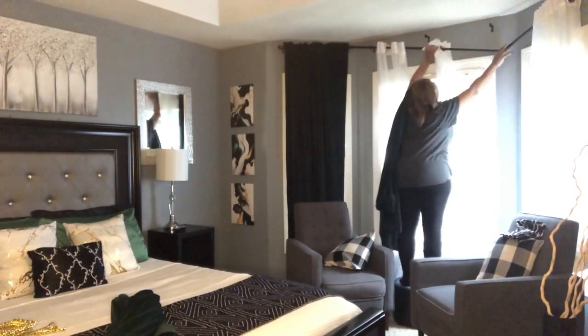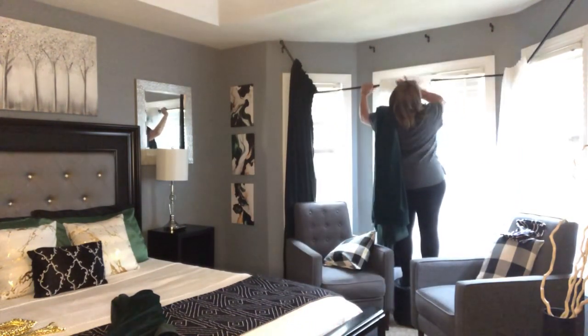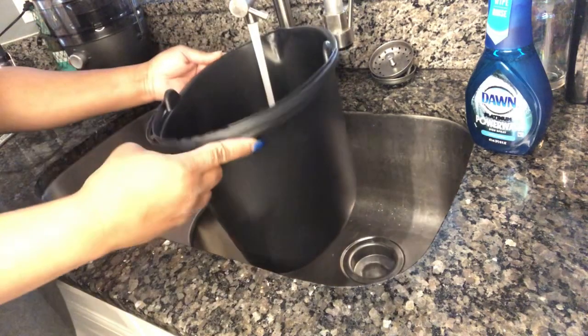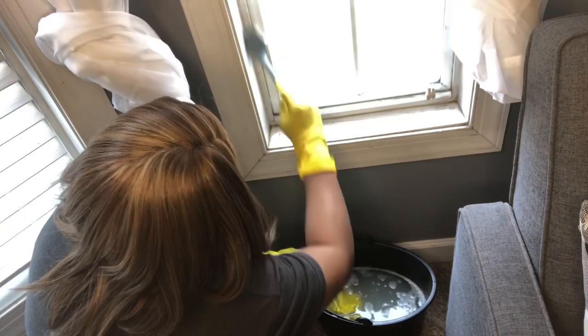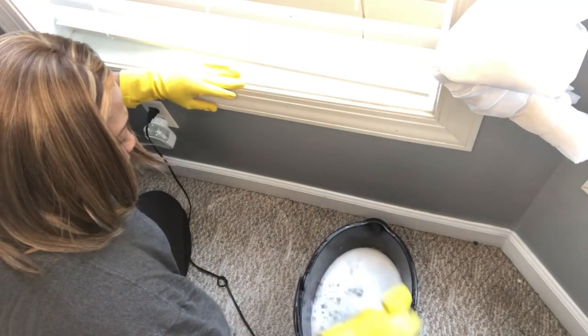I'm going to take you along with me as I do some deep cleaning and also some refreshing of my master bedroom. At first it just started off as me wanting to just refresh it, touch it up a little bit, but after I started looking at the windows, the window seals, and also my baseboards, I was like, sis, we need a deep clean up in here.